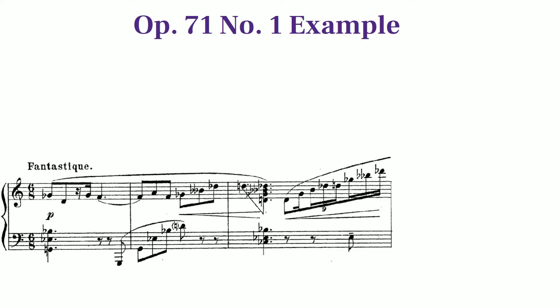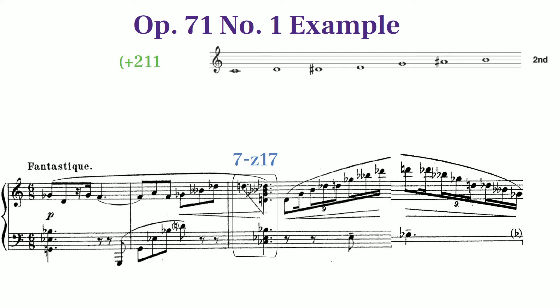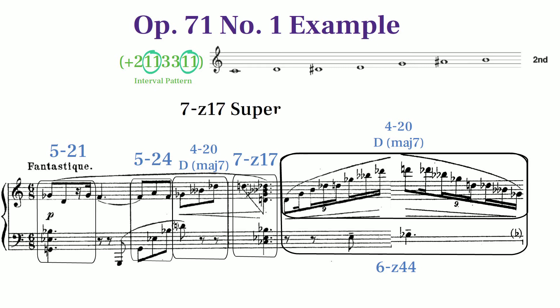Opus 71 Number 1 is one of his most dissonant works. In this piece we find a bizarre set called 7z17 that we might call a double cluster set, as it contains two separate clusters of consecutive semitone intervals. Here's the opening phrase that lands on 7z17. The fact that 7z17 is one of the many strange chords in this piece makes it difficult to determine a single superset that ties all of the harmony together for this work.